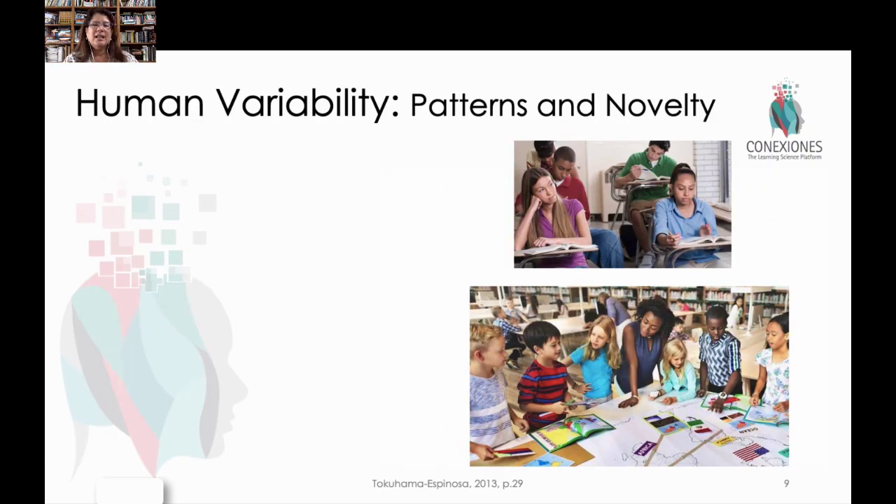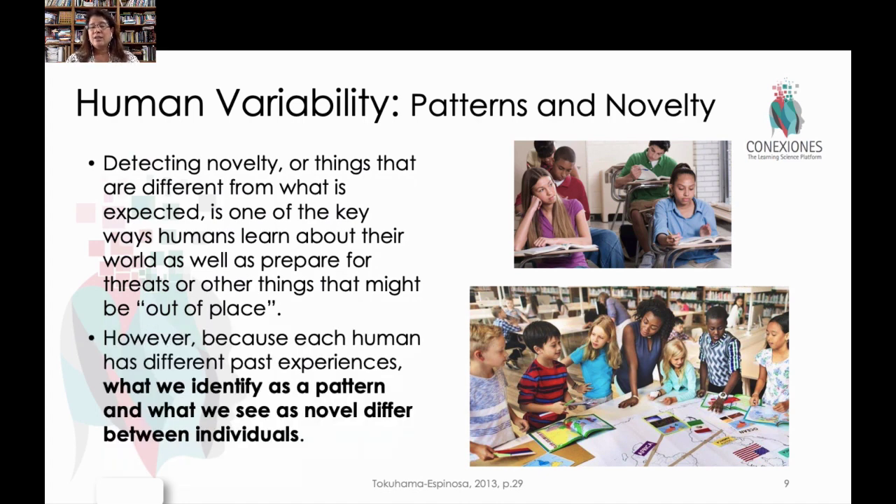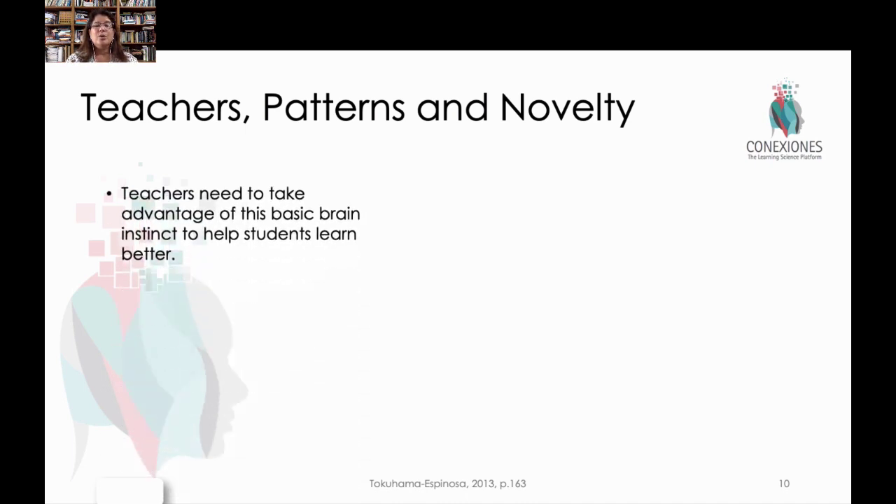This brings us to the big idea of human variability. What is a pattern and what is novel to one person is unique to the individual based on their own prior experiences. So this is why we think, I'm going to do this in the class, it's going to be so novel, it's so different — well, maybe for some kids it's not. Maybe what you're doing is something that they've already experienced multiple times. So to be able to take advantage of novelty and patterns in the brain, we really have to know those kids well.